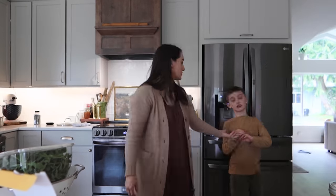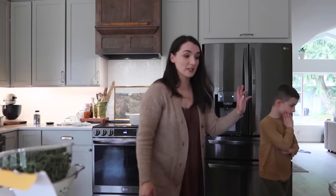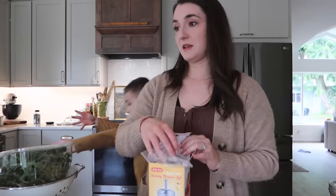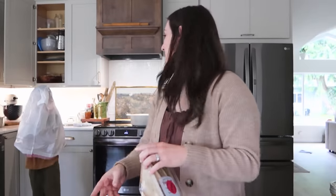Do you have stuff that you need to do before you can have your screen time? Have you taken your garbage out yet? Okay, maybe we should do that. So there's my very chaotic grocery haul for the day — on to other stuff. Don't put the bag on your head!